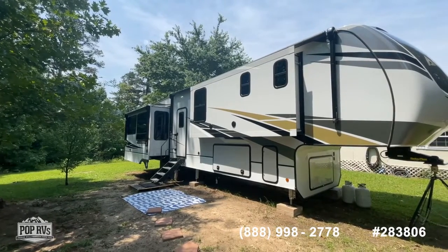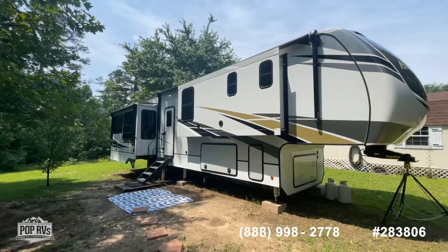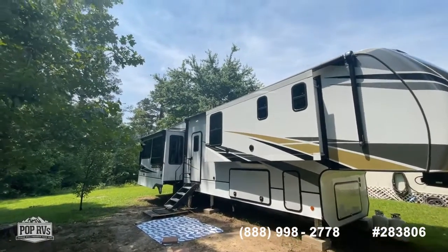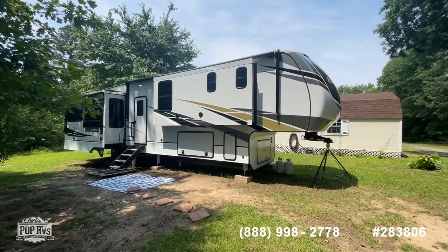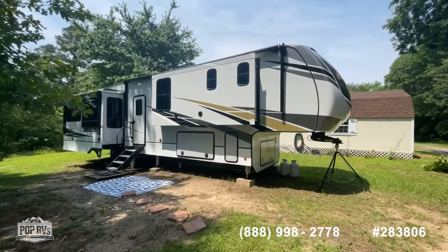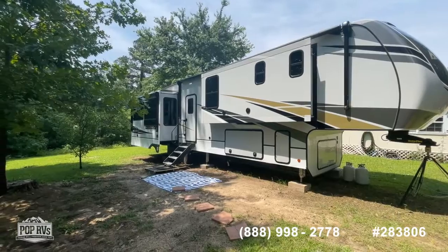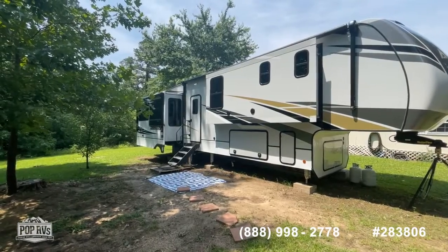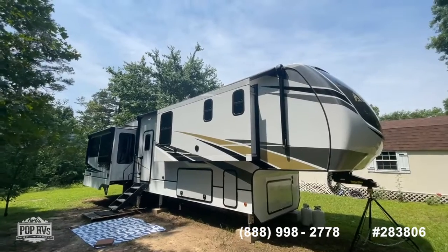Alliance is getting rave reviews for their level of customer service. A very interesting company that came together from several different RV folks that had lots of background in the RV manufacturing business, and came together to form this new company to build a better RV, as they say.